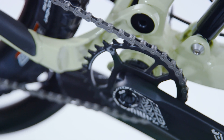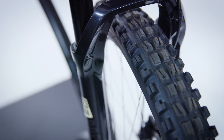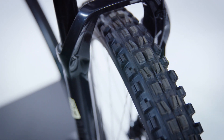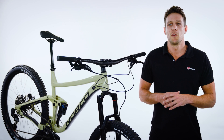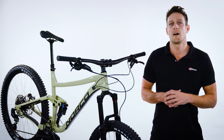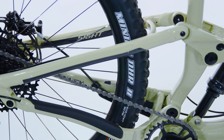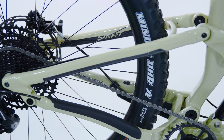Norco have selected an appetising array of parts to combine with this award winning frame. Across the three alloy and three carbon price points, the parts have been carefully chosen to offer the best possible ride quality. The model behind me, the Sight A1, features SRAM components which are lightweight and flawless, while the RockShox suspension combines with Norco's ART system to provide an excellent mountain biking experience.